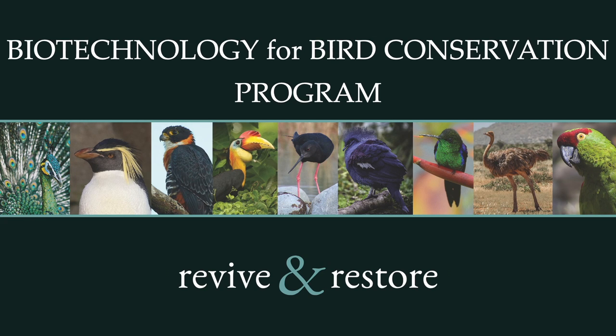I'm Ben Novak, lead scientist for Revive and Restore, and this is the science behind our Biotechnology for Bird Conservation Program's mission to advance avian reproductive technologies for genetic rescue.